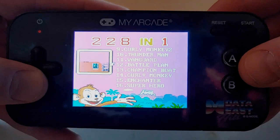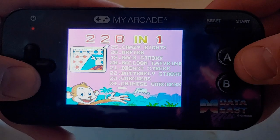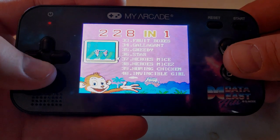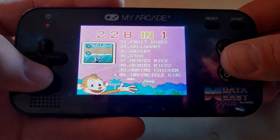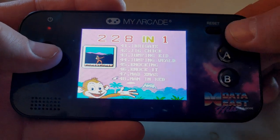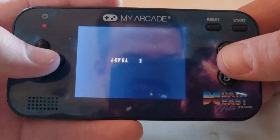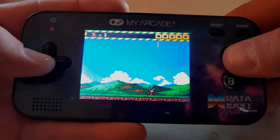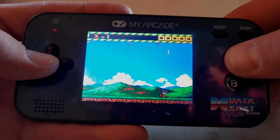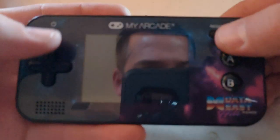There are 220 games total, so you literally have to scroll through every single game to find what you want. I haven't heard of any of these — Invisible Girl, Jumping Kid, Knock It — they're just random games. But you can have fun with it if you're on a road trip or in a waiting room. It's got actual controls, so it's not like playing on your phone. I just picked a random game here to show you — just totally random stuff.